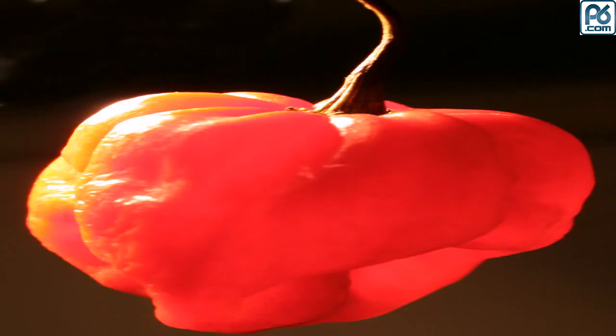Capsaicin, an alkaloid found in peppers' pod walls and placenta, is the chemical that makes a chili pepper hot. In the Scoville organoleptic test, chili extract is diluted in sugar water until the heat of its spice is no longer detectable. The resulting heat rating, measured in Scoville heat units, is a measure of how much the chili had to be diluted.